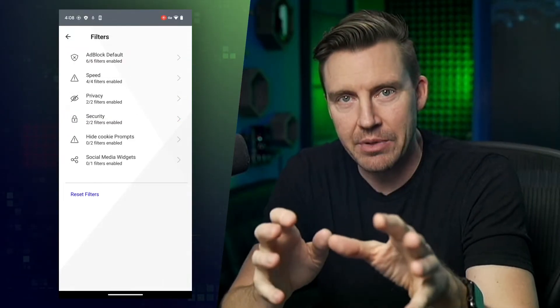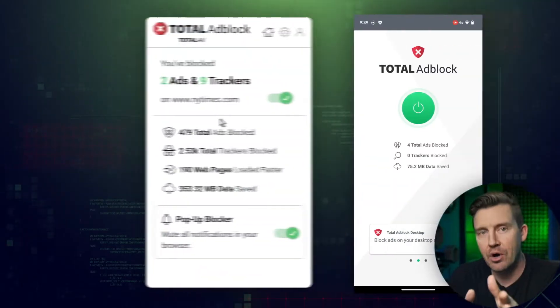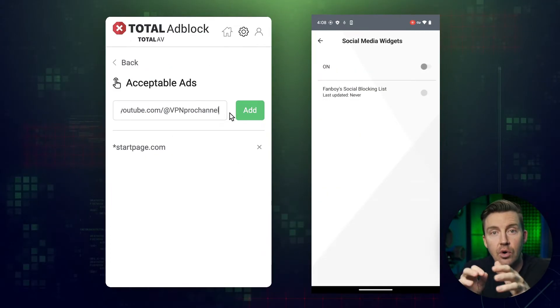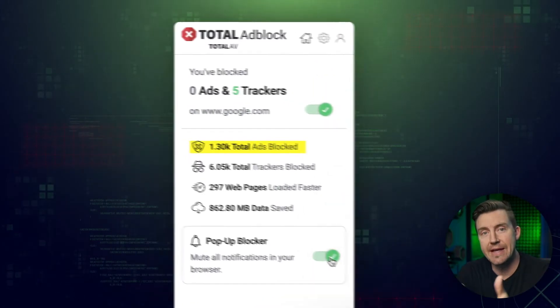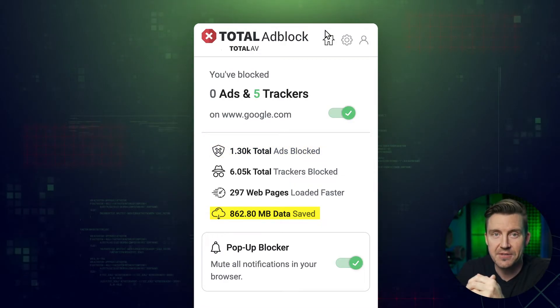Total Adblock can not only block ads on Chrome, but it works on Android, iOS, and nearly every other popular browser. All versions of the app are simple to use and designed with beginners in mind. An ad blocker is not only for a cleaner browsing experience — it also protects you from malicious ads and even improves loading speed, since the site doesn't need to load any ads, especially video ones. Those are the heaviest.